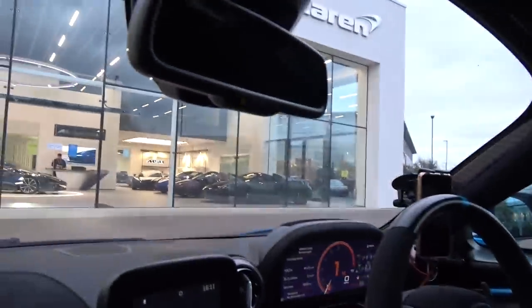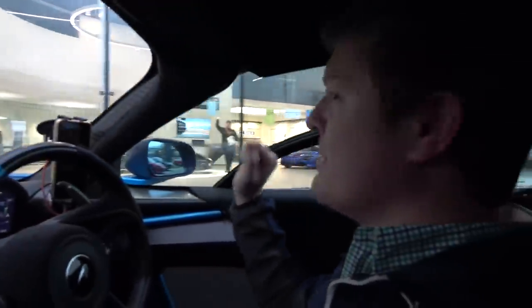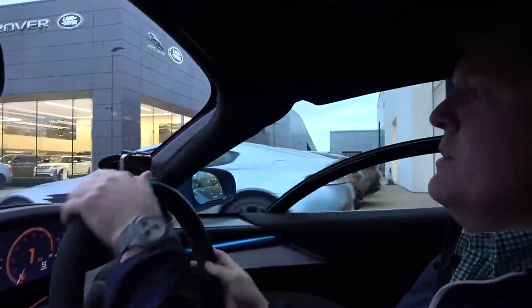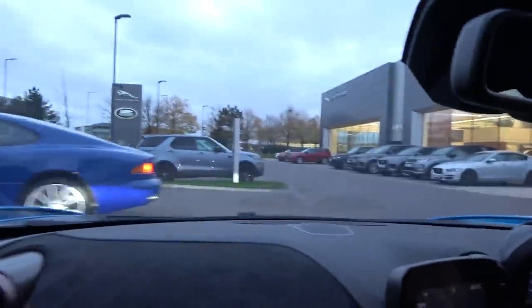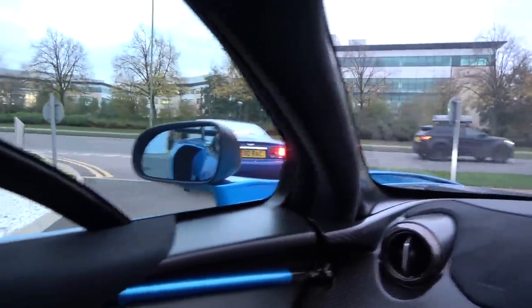We've popped in at Grange McLaren Hatfield, who have helped with all of the work on this — big thanks to them. There's an Artura there as well — need to drive an Artura soon. Next to Aston Martin. There's an old Vanquish inside. Oh hello — a DB7 comes straight past, cool and blue. Do I just go for any car that's blue? I think so — or purple. It needs to be blue or purple.